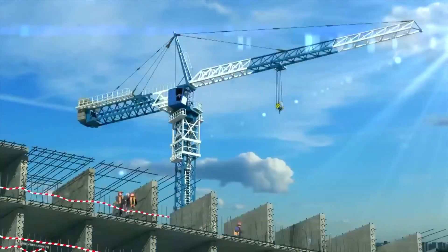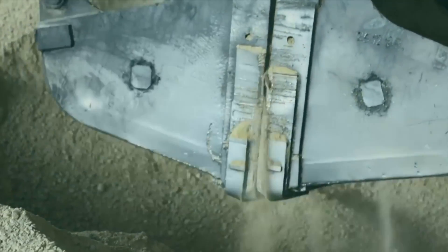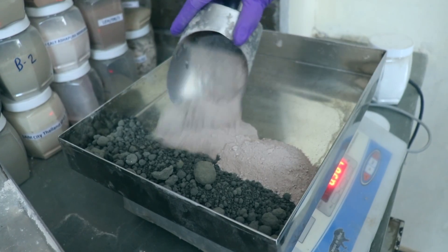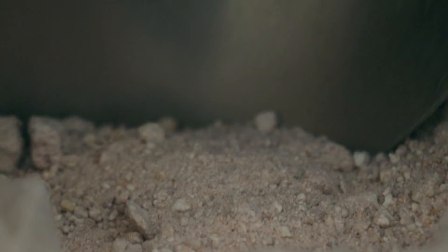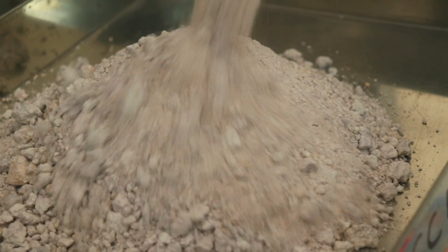Consumption is supposed to rise dramatically in the coming decades. Hence, LC3 is the need of the hour. It harnesses the synergetic effect of clinker substitution by a combination of calcined clay and limestone to obtain the cement. Made from low-grade limestone, 45% of clinker is saved as a result.